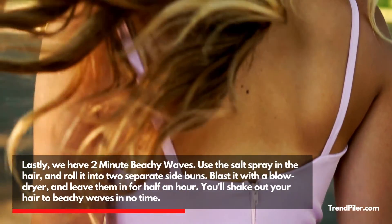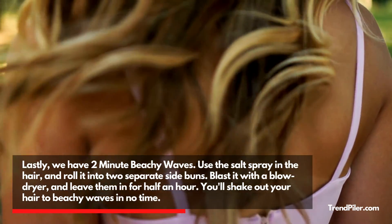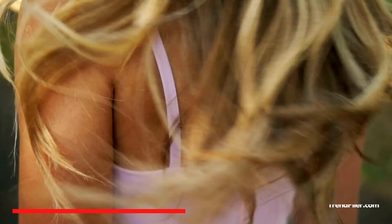Lastly, we have Two Minute Beachy Waves. Use salt spray in the hair and roll it into two separate side buns. Blast it with a blow dryer and leave them in for half an hour. You'll shake out your hair to beachy waves in no time.